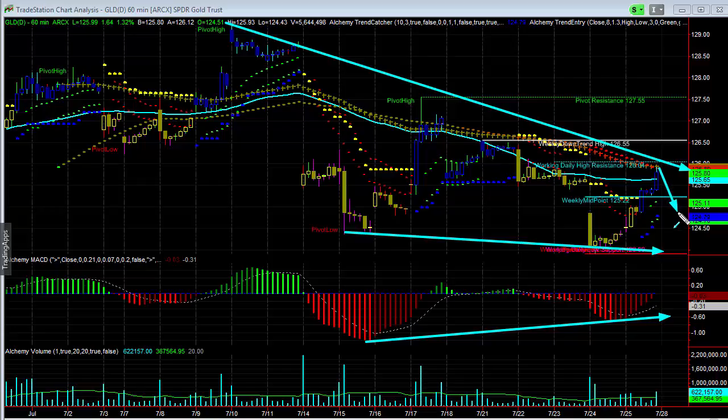I would expect some kind of resistance could happen at 126.50, and maybe a move back lower into the 124 level. But I think it should try to hold that and then try to make the move back up to the 127.50 level.